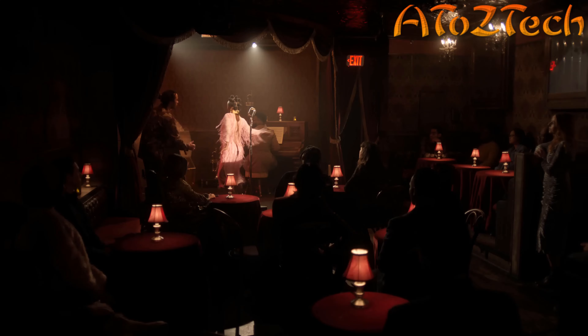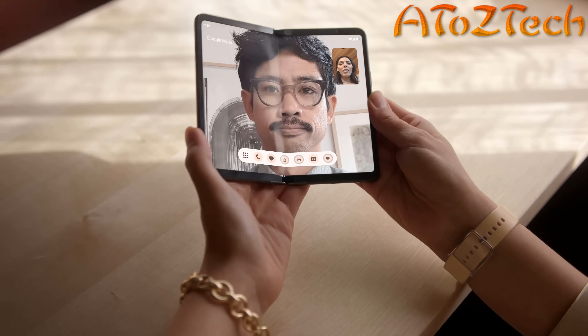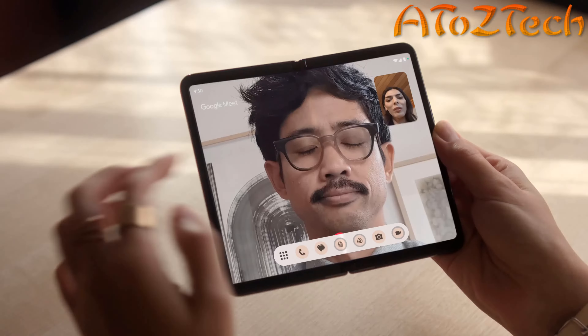Frame the perfect shot on the Pixel Fold's more powerful rear selfie camera. All those screens also help you get more done — meet with a colleague over here, while you work on a deck together just over there.